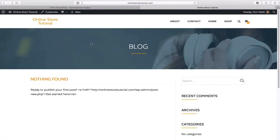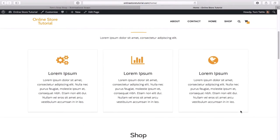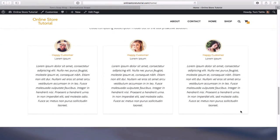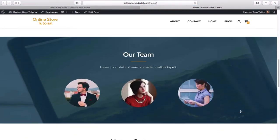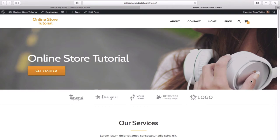If we look at our site right now, nothing has really changed in terms of content, although we do have some menu items up top. Clicking on the home one shows a totally different layout — this is what the Azera theme comes with out of the box as its built-in look and feel.